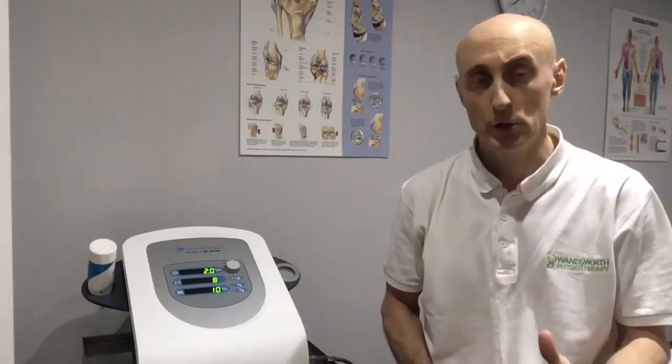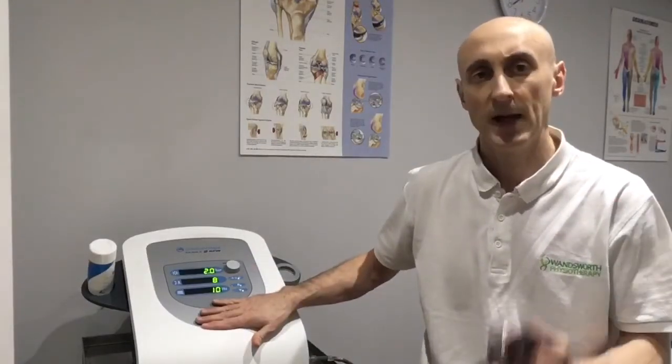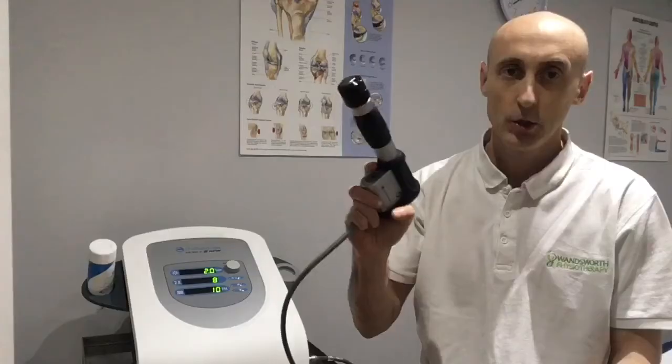Shockwave is a relatively new type of treatment that we've got here at Wandsworth Physiotherapy and Osteopathy. It's very useful for treating tendon pain, and the device here delivers an air current into this handheld shockwave device.